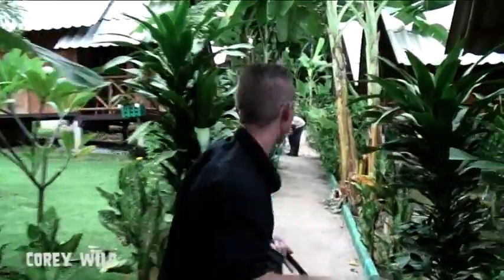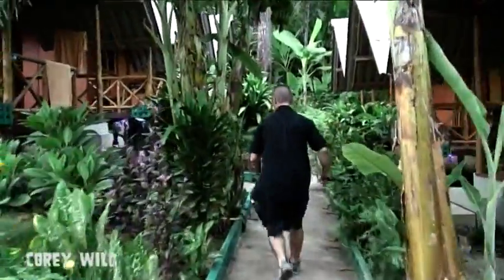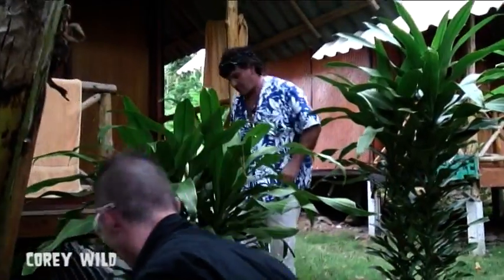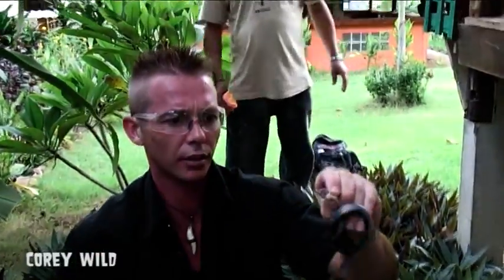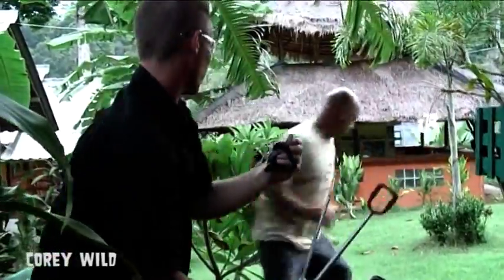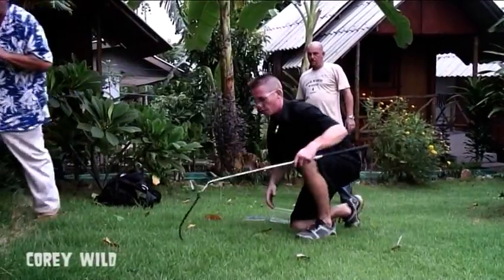You've got a snake down here, probably a cobra. Here we are guys. How big is he? There he is. What is it? There's a little cobra — we'll bring him out here over on the lawn. Have a bit of a look shall we? There's a little monocellate cobra.